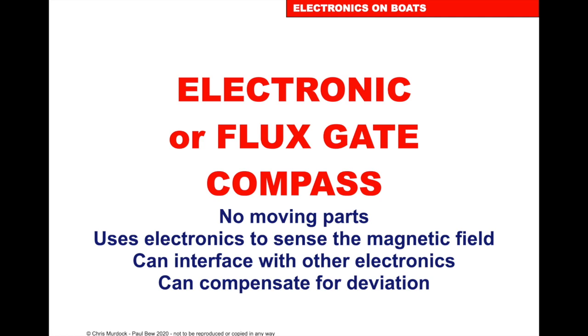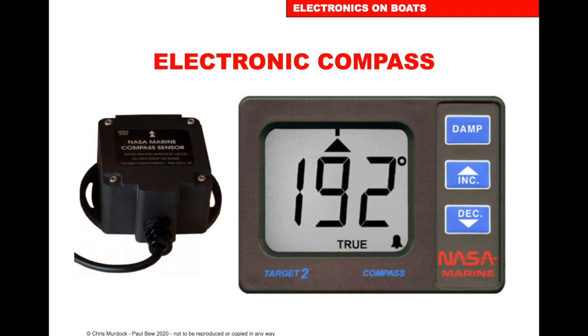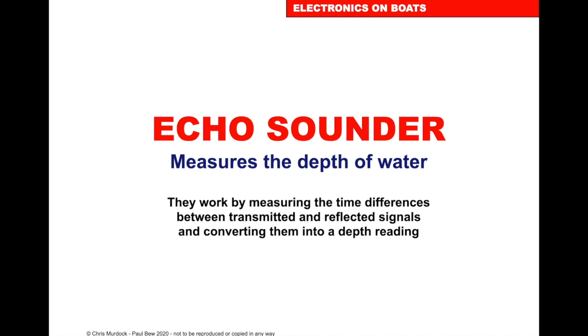The electronic or fluxgate compass has no moving parts, uses electronics to sense the magnetic field, can interface with other electronics, and can compensate for deviation. It's quite common to have this integrated with your other instruments on the boat.